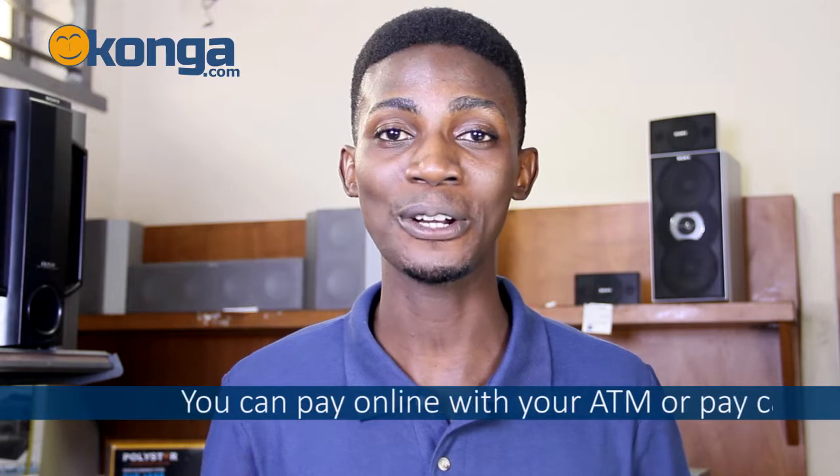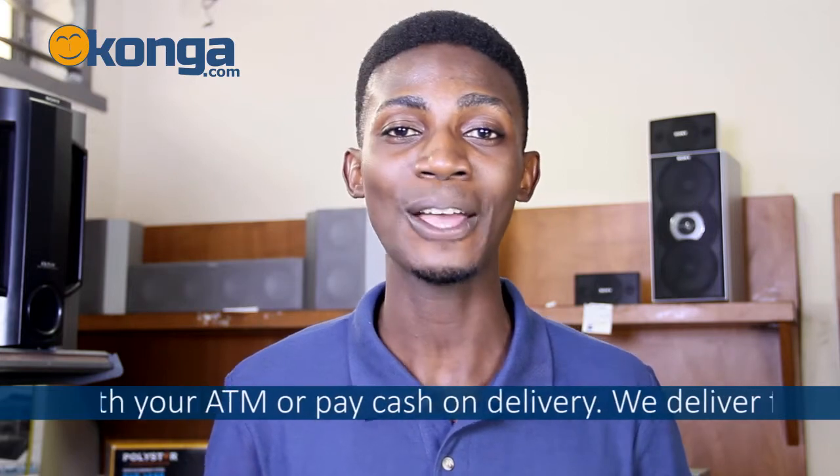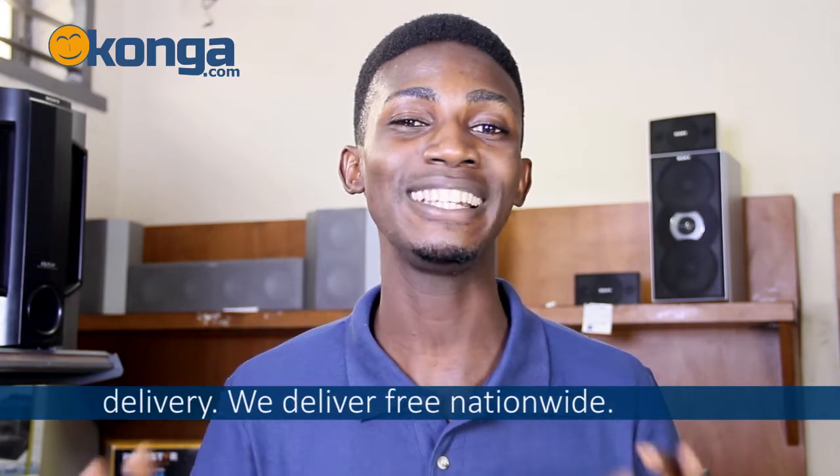You can always get this by logging on to Konga.com where you can shop online with your ATM card, or you could just pay cash on delivery with delivery nationwide.